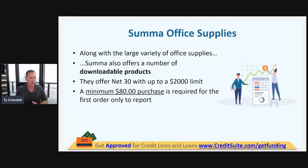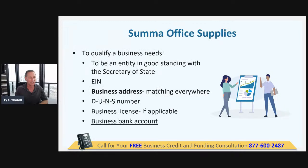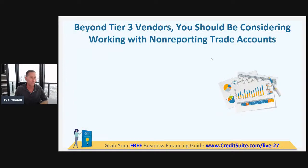Another one is Summa Office Supplies. They offer net 30 terms up to a $2,000 limit, and you need to purchase $80 with them. They also offer downloadable products. Very similar fundability requirements: entity in good standing, EIN, business address that matches everywhere, DUNS number, business license, and business bank account.